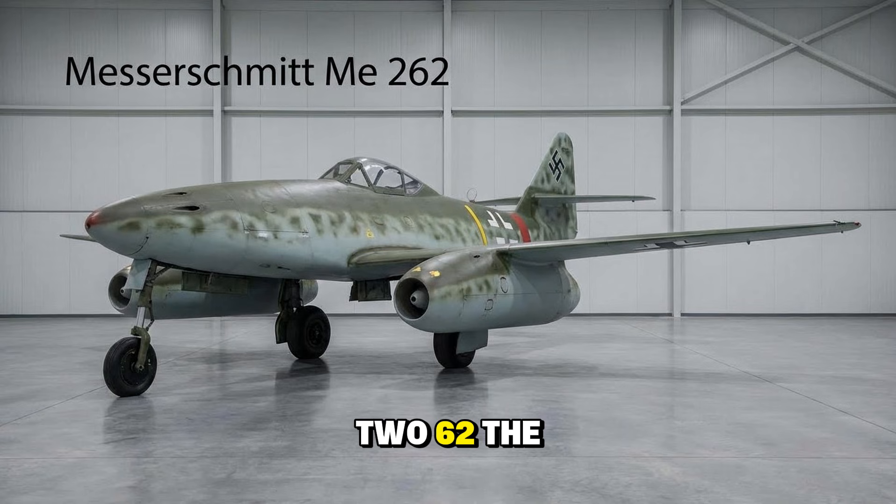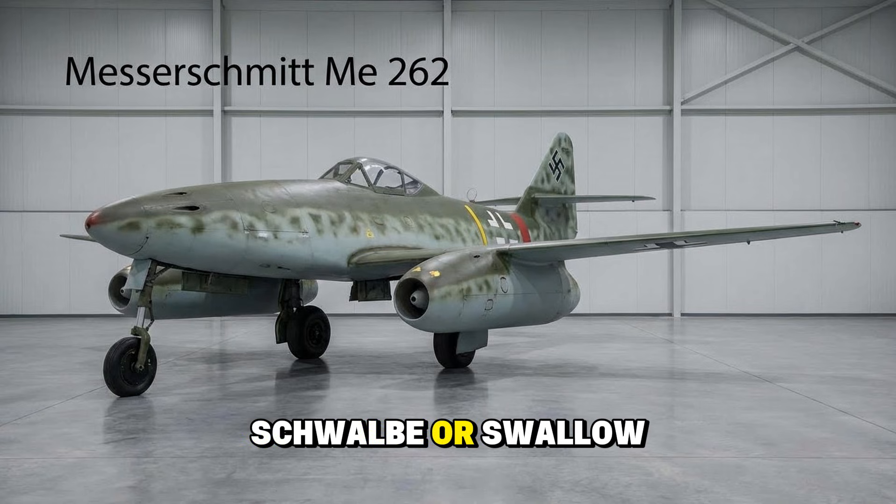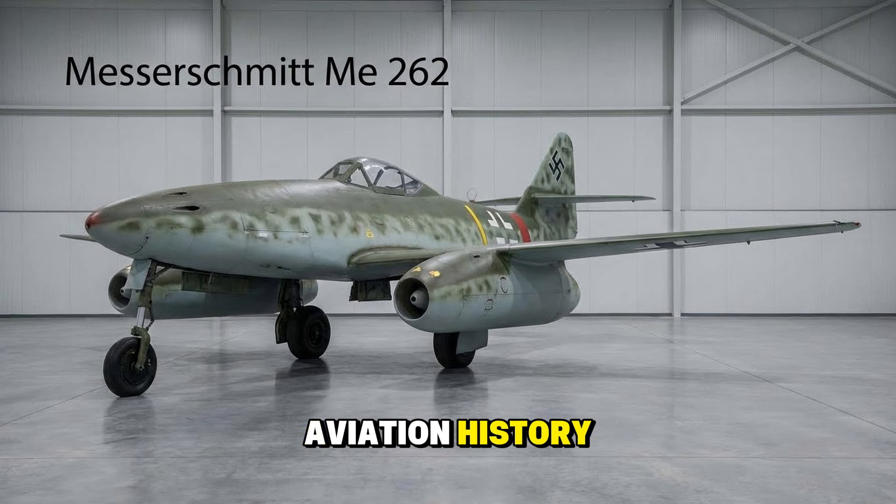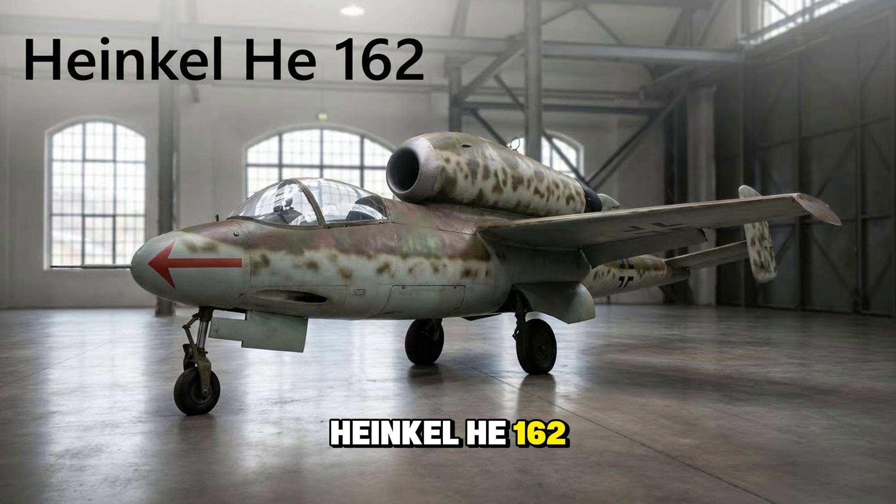The Messerschmitt Me 262, the Schwalbe or Swallow — the world's first operational turbojet fighter. This machine changed aviation history. Allied pilots essentially had to catch it on the ground to kill it. If Hitler hadn't delayed it by demanding it be used as a bomber, it might have caused even more havoc.